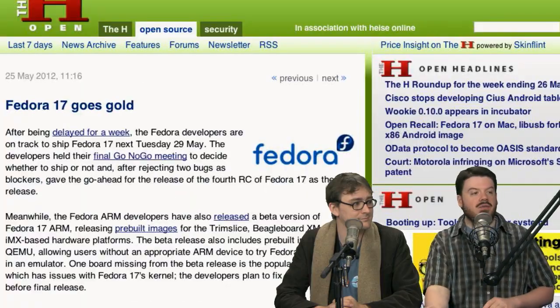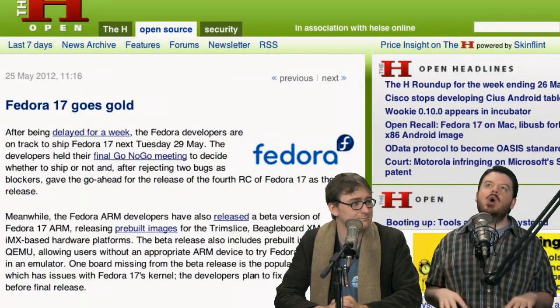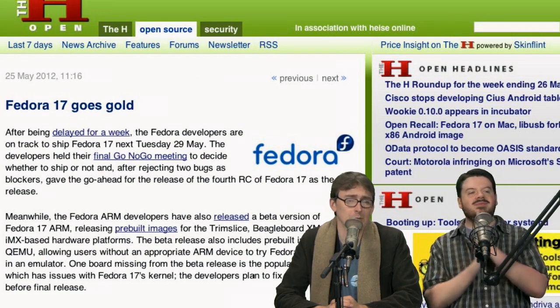The last story on the news docket: Fedora 17 goes gold — it's golden. You know what we should do? We should review that. Let's jump in to the Fedora 17 review.